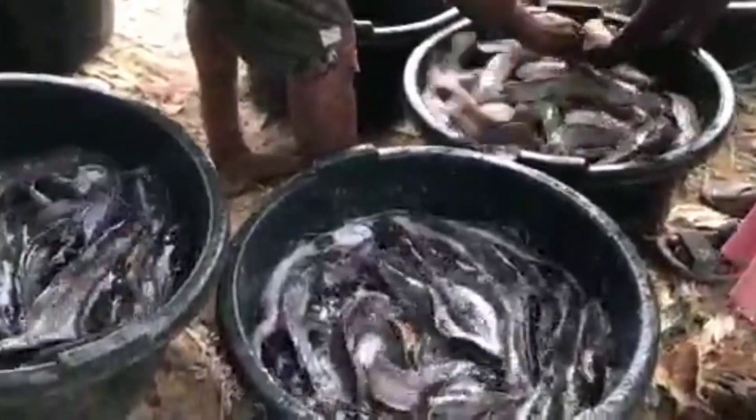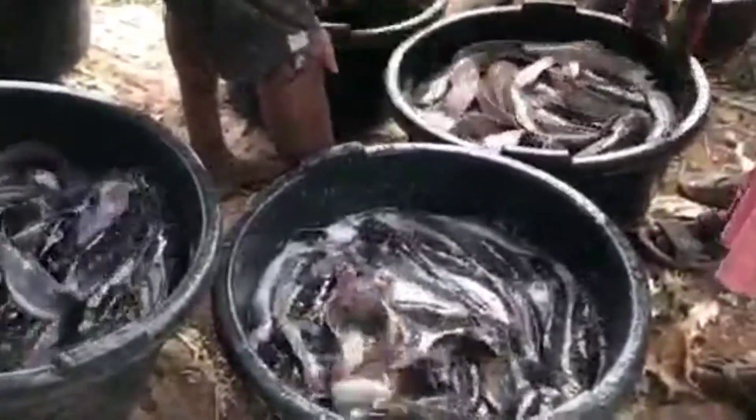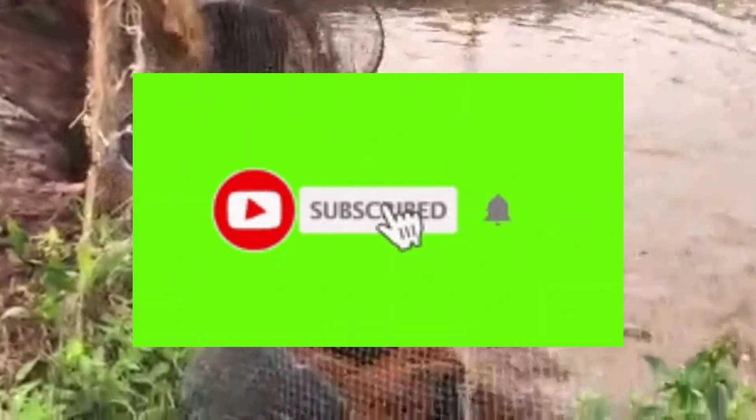If you want to learn catfish farming — the number of fish to stock, how to feed them — reach out to me with the number I'm sharing on screen and I'll help you out. If today is the first time coming across my YouTube channel, please subscribe and turn on the notification bell to be notified when I drop a new video. Keep sharing my videos — bye for now.